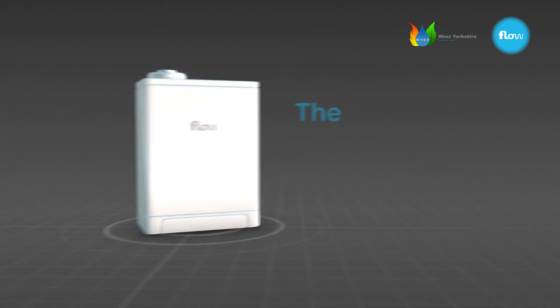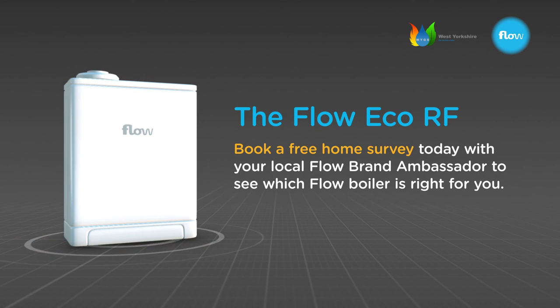Book a free home survey today with your local Flow brand ambassador, who will explain in more detail the unique benefits of the Flow Eco-RF. Visit flowenergy.uk.com or call 0800 092 0277.